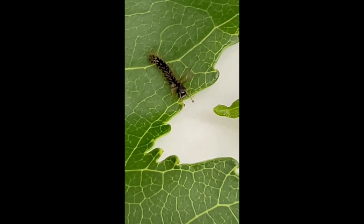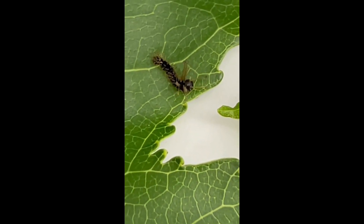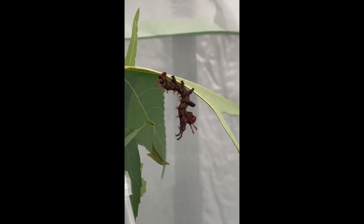At this point, they are relatively delicate and will stay small through the first few sheds or instars. As they grow, they will hang from the leaves, trying to hide when resting.